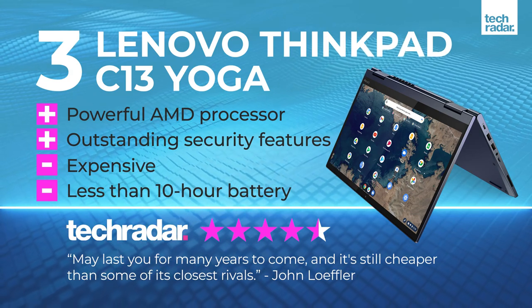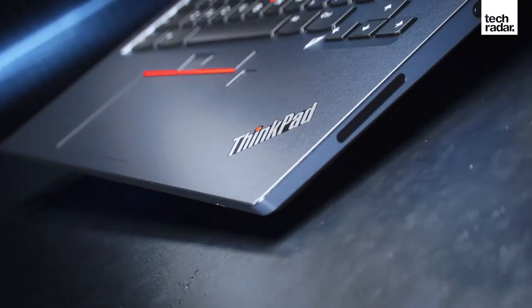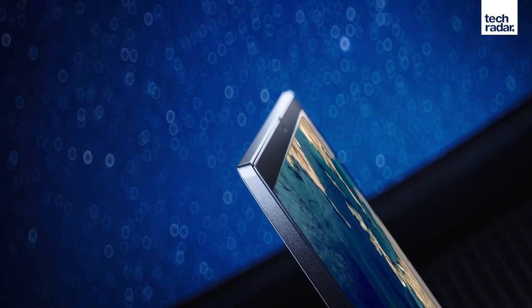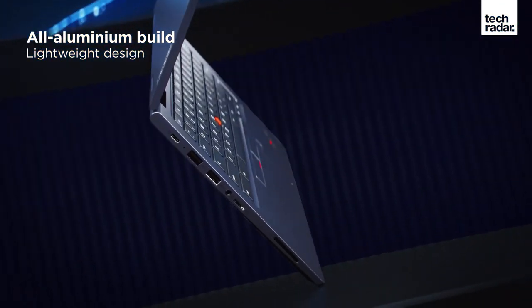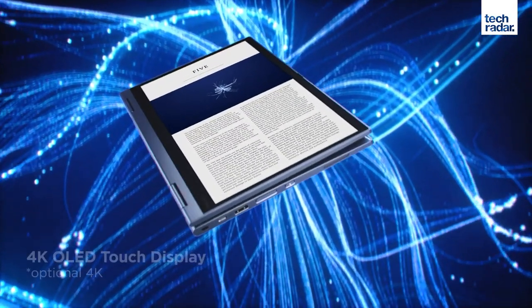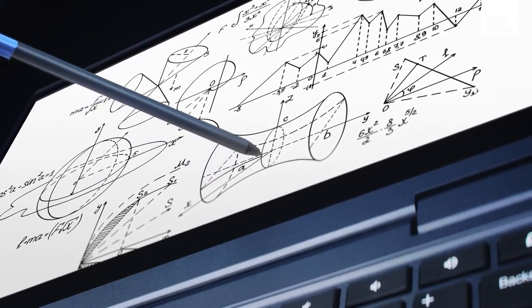Like the Chromebook Flip, this is a convertible Chromebook - you can flip it back and use it like a tablet. It's got really nice features and really good build quality. The ThinkPad is aimed more at professionals. It's got some really powerful configurations, including an AMD Ryzen 7 3700C processor, which for a Chromebook is pretty high end, and up to 8GB of RAM.